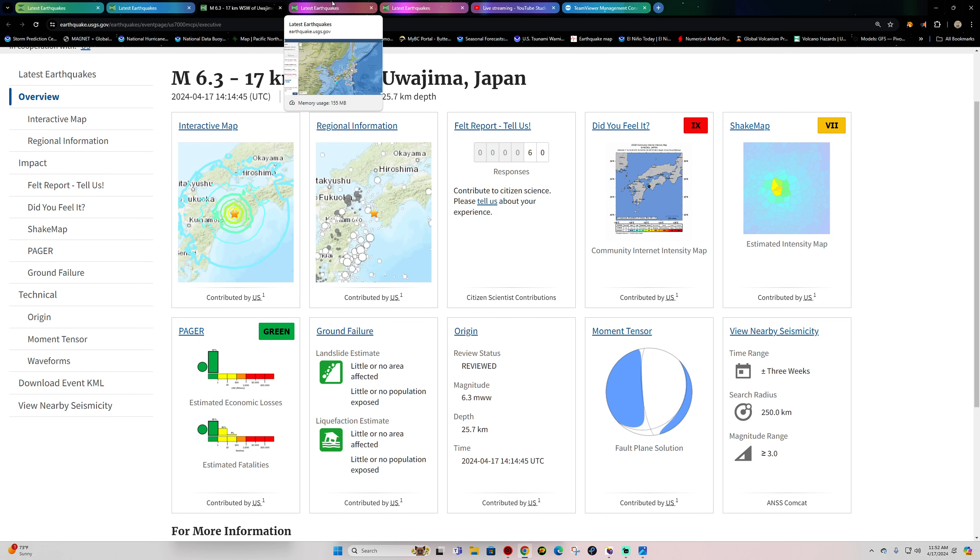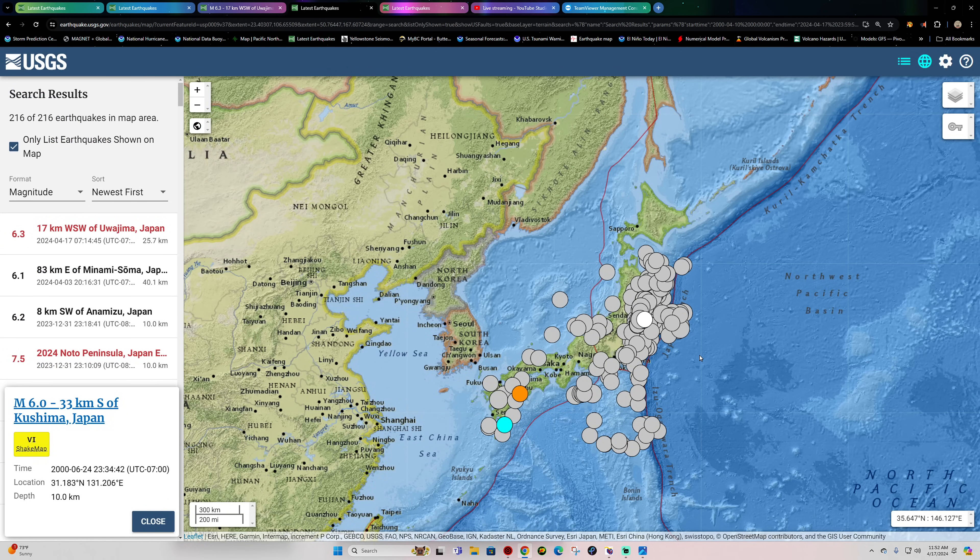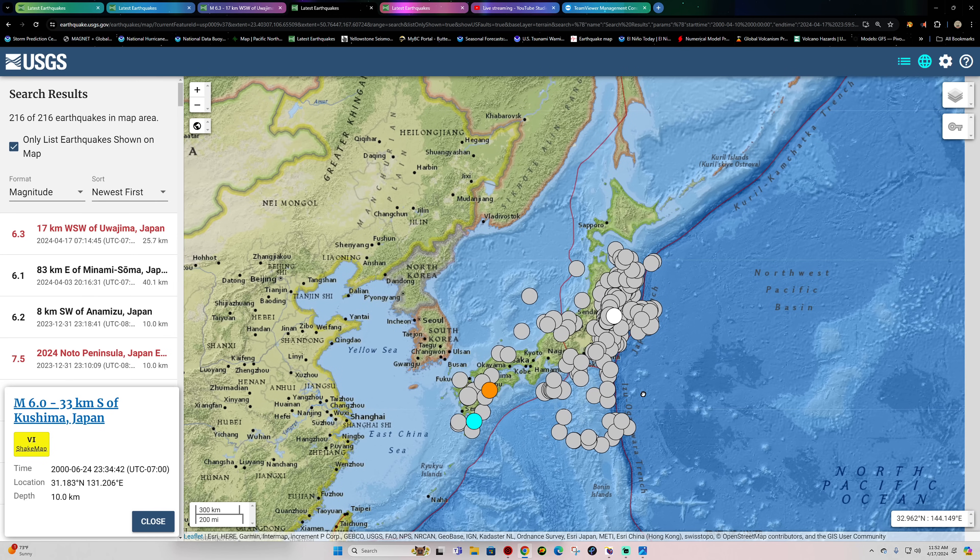I had a few folks asking me: what's going on? How come there's so many earthquakes out here around Japan recently? Well, I pulled up the last 24 years of earthquake activity specifically around the Japan area, and if you look — this is just 6.0 and above — that's a lot of earthquake activity. 216 earthquakes. Divide that by 24 years and that averages about nine 6.0-or-larger earthquakes per year.